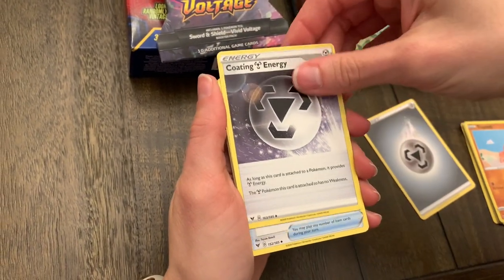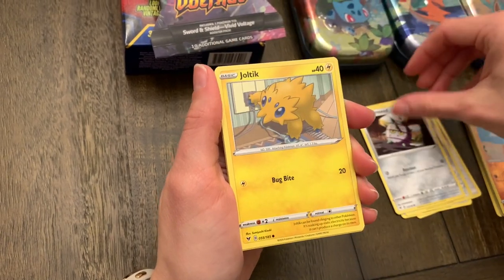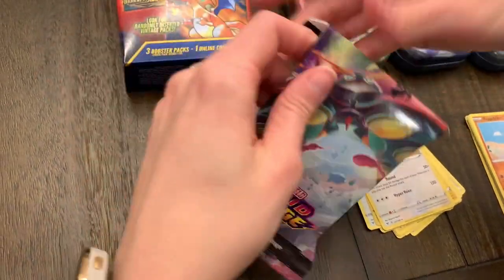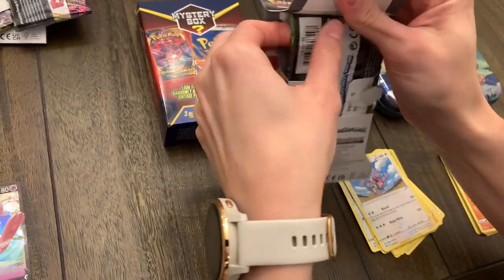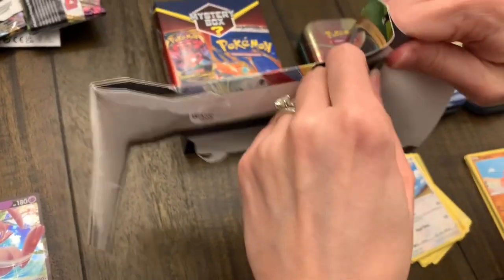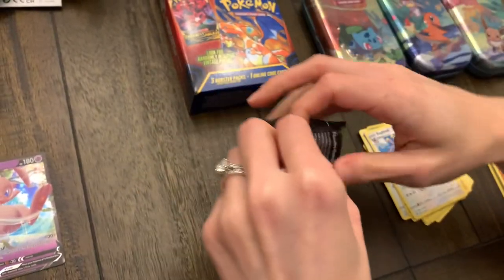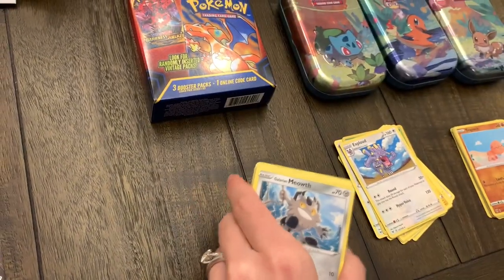This is Vivid Voltage, which we still have some things we need. We got a Galarian Stunfisk, Ferroseed, Joltik, Sandaconda, Beedrill reverse, and an Exploud. Last pack of Vivid — oh goodness, this one is like the packs all the way at the top. Oh no, the glue — oh no, this one's in bad shape y'all. We're going to have to carefully open this little guy up. He's been folded all up and contorted. We're just going to have to open it from the opposite end — that's all sticky and nasty. Watch there be like a rainbow rare Pikachu V-Max.